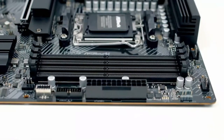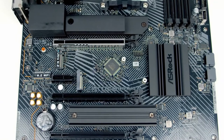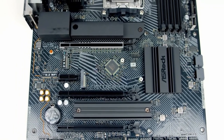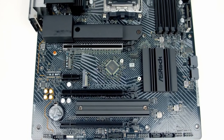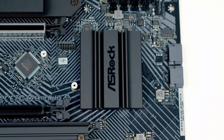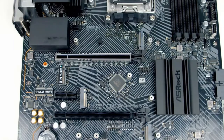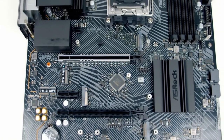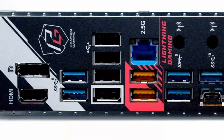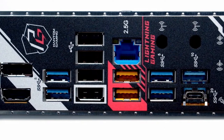ASRock touts this board's optimized VRM design. It supports PCIe 5.0 for both the graphics card and the M.2, sports an eight-layer PCB design made with stability in mind, and is accompanied by the latest Smart Power Stage (SPS) technology for extra security and smooth power delivery. It's not as impressive in terms of ports, but there are still ports aplenty including USB 2.0, USB 3.2, USB Type-C, HDMI, and DisplayPort 1.4.